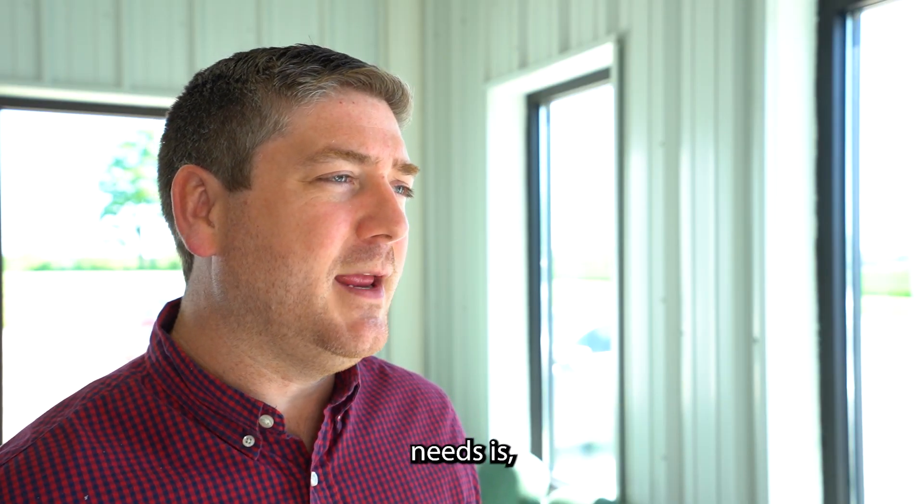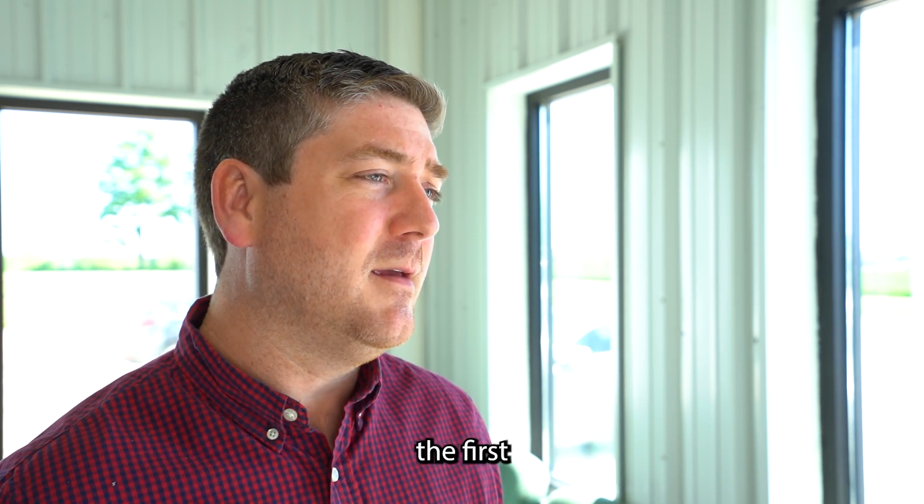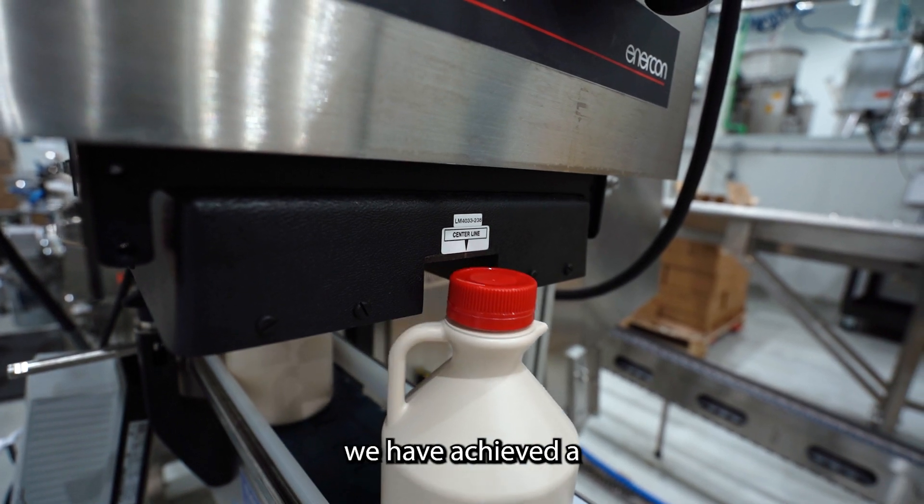They are now global powerhouses in the maple industry, and what Ontario needs is a GFSI certified facility. This is actually the first GFSI certified plant — we use BRC and we've achieved a double-A rating.